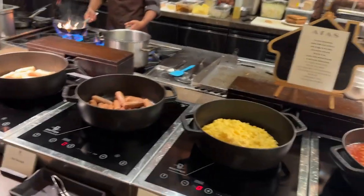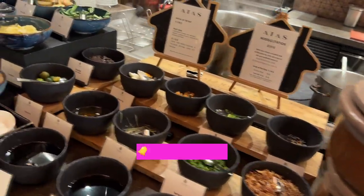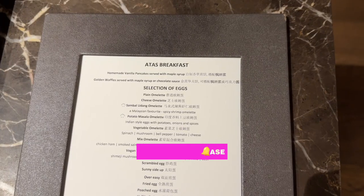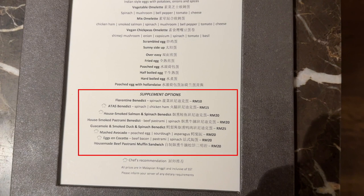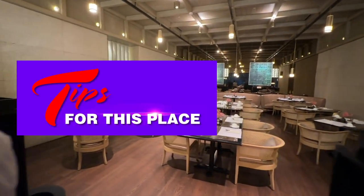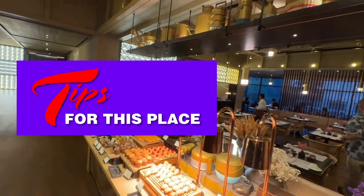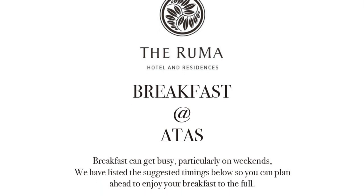At the third column is the western food choice, including porridge with different toppings and a noodle station. Eggs are ordered à la carte as stated in the menu — note that some egg dishes come at an extra charge. Tips: breakfast runs from 6:30am to 10:30am daily. As the restaurant is small, it can get crowded during peak hours, especially on weekends or public holidays. Signs are posted around the lobby and entrance to inform guests of the best times.